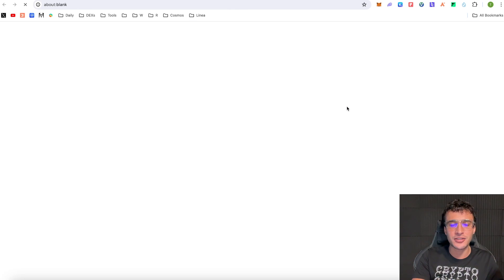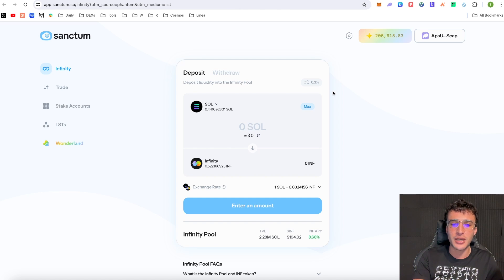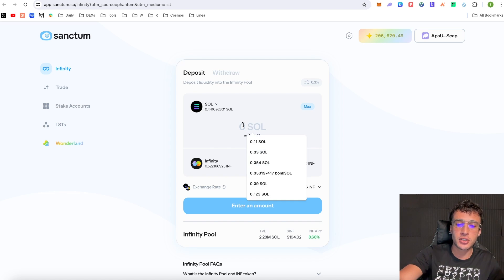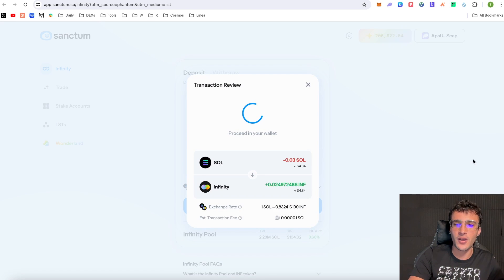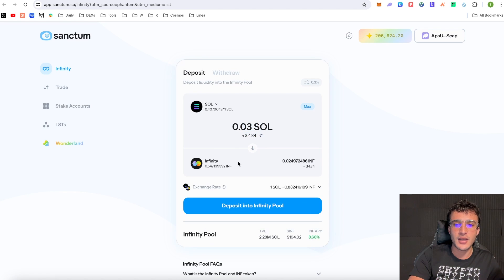Another dApp I love is Sanctum, which we've covered twice on our YouTube channel and I think will be a huge airdrop. You can stake your SOL into any of the liquid staking tokens within the Sanctum ecosystem — the primary one being the Infinity token, the native liquid staking token of Sanctum. I'm staking 0.03 SOL (around $5), and once confirmed, our SOL is deposited into Infinity, giving us XP on the Sanctum Wonderland campaign.